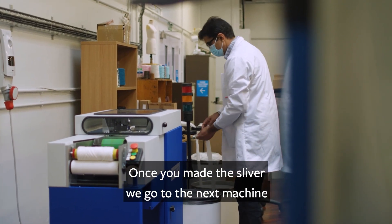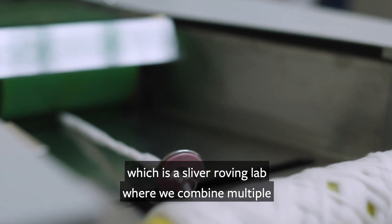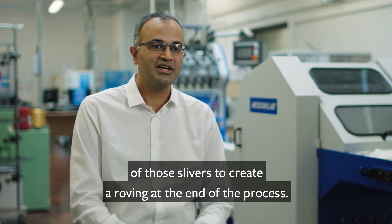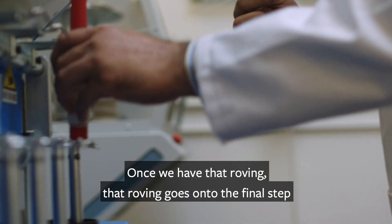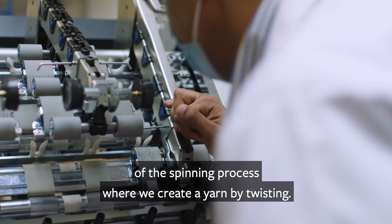Once we've made the sliver, we go to the next machine which is a draw-frame roving lab, where we combine multiple slivers to create a roving at the end of the process. Once we have that roving, it goes on to the final step of the spinning process where we create a yarn by twisting.